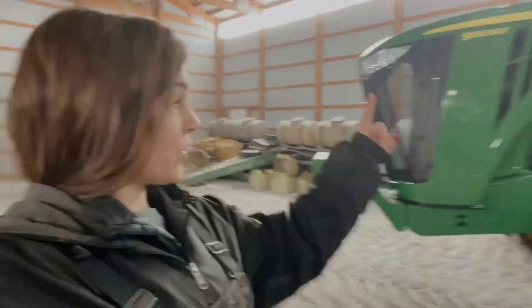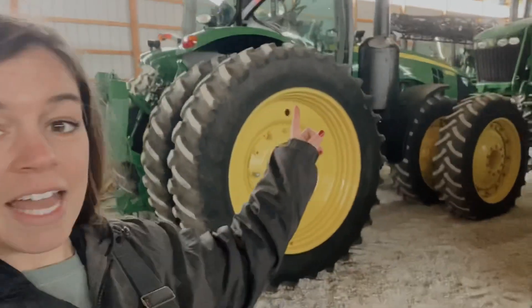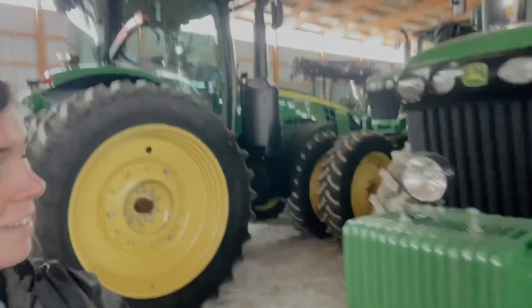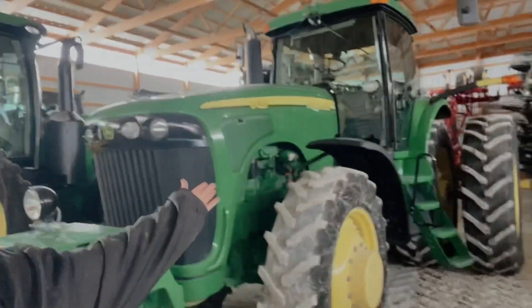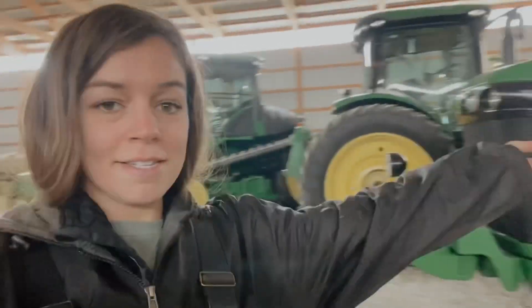I think all the tractors except the 7230 are in here right now. First off we've got all the green — we've got the 9560, the 8310, my personal favorite, and the 8420.